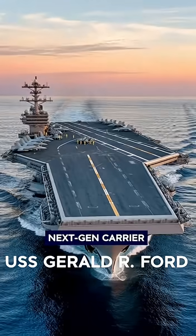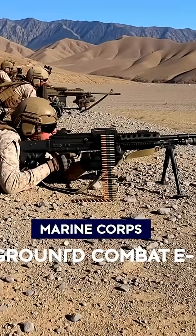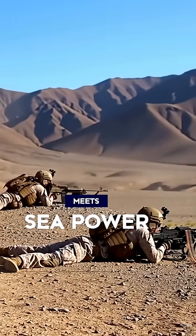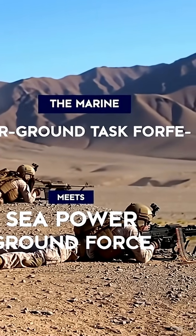From the deck of a carrier, sea power reaches across the globe. Onboard the Navy's newest class, that power grows even more lethal. Tiltrotor aircraft bridge the gap, lifting Marines and their gear from the ship to the fight in minutes. And at the far end of that chain,